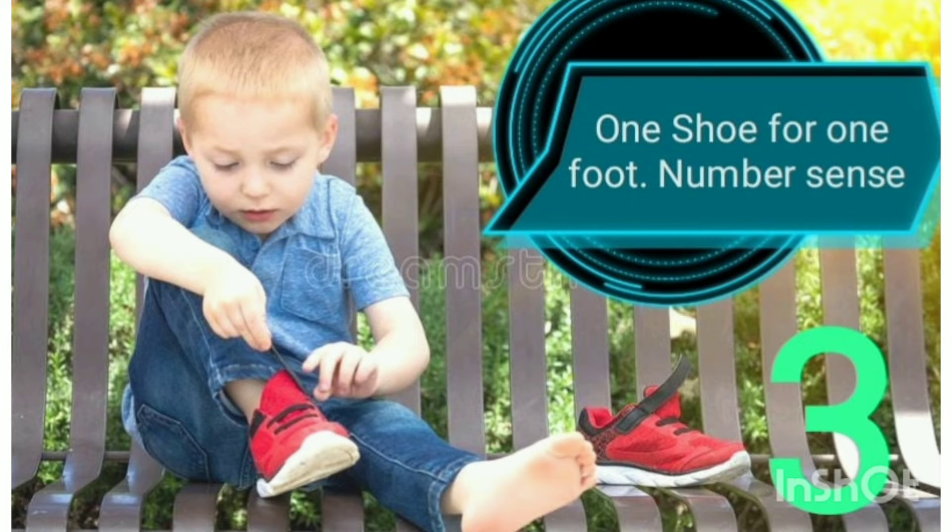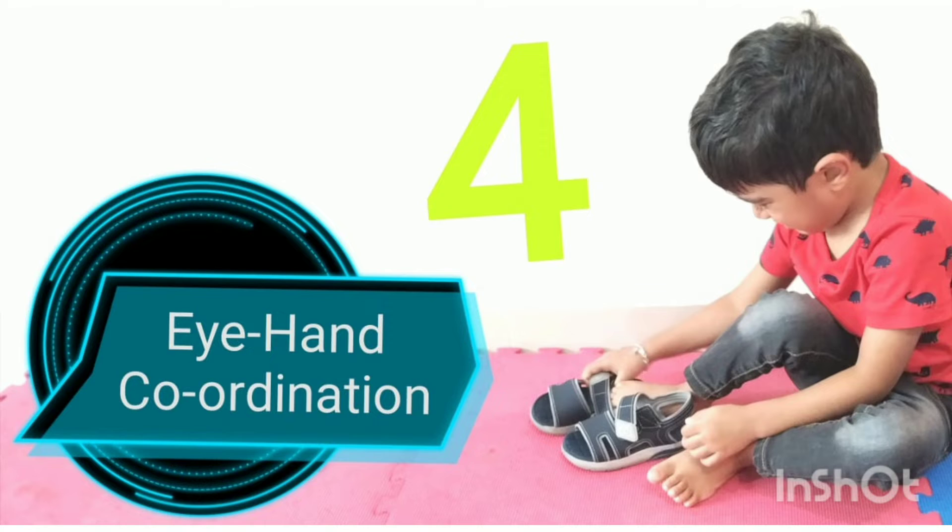One shoe for one foot — that is number sense. Eye and hand coordination.